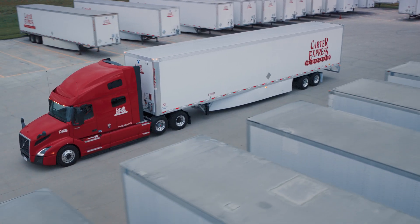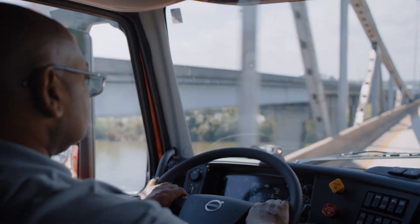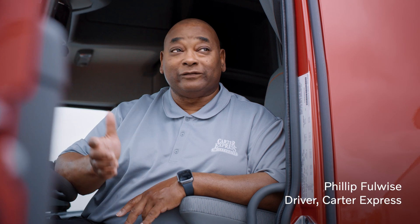We're family-oriented. I know a lot of people say that, but there ain't many places you can go that's got as many drivers as we got and they know your name. We're a family no matter what, wherever we go.